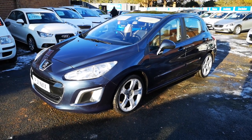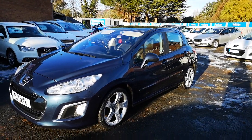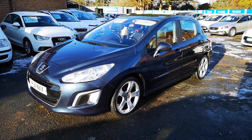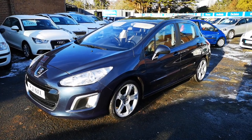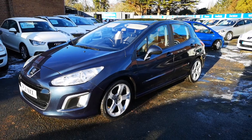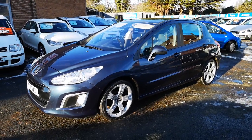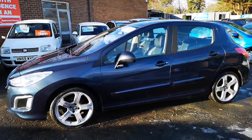Hi everyone, thanks for watching this video. We are Tolbrook, the small car centre based in Morton on the Whirl. This is our lovely 2011 Peugeot 308 — it's the 1.6 diesel model, it's only done 62,000 miles, and it's got full service history. It's in a beautiful blue metallic colour and it's a lovely spec.